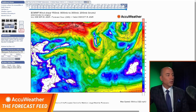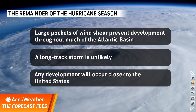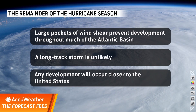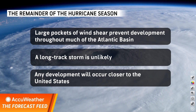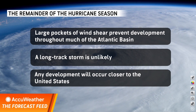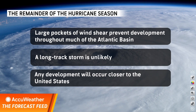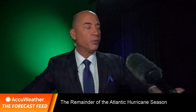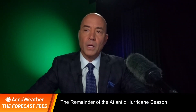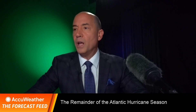So let me give you an idea of what we're looking at moving forward. Large pockets of wind shear are going to prevent development throughout much of the Atlantic Basin. I don't think there's going to be a long-track storm headed toward the United States. There may be a long-track storm that curls east of the United States, but it's not coming to the East Coast. The question is, can anything sneak into the Caribbean? I don't think so. However, we have to worry about homegrown development — where you get an interaction between the jet stream and the tropics to form development.